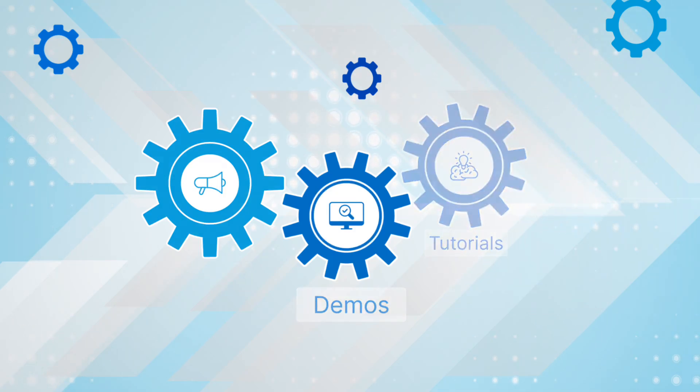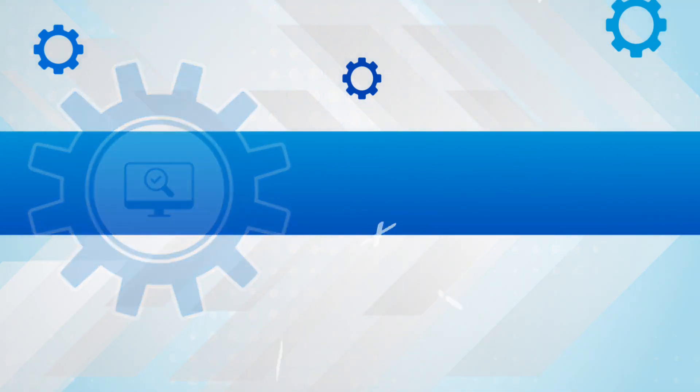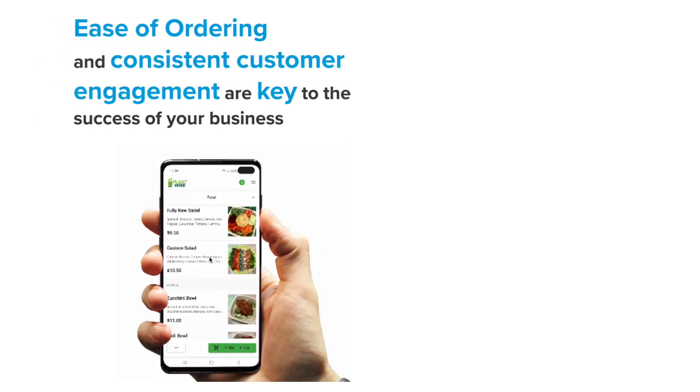Welcome to Delivery XT. This tutorial will highlight some of the key features of Delivery XT and show you how to enhance your delivery management.